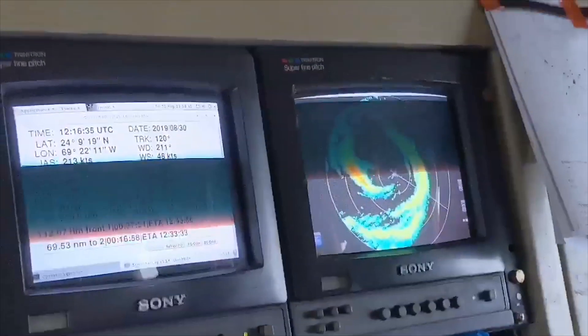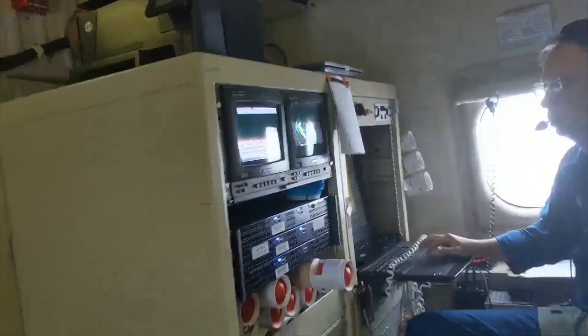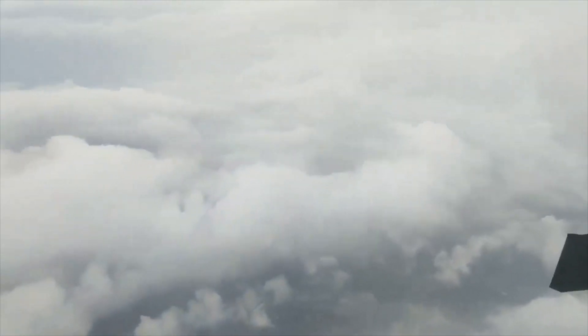The data comes from the NOAA hurricane hunters — this is video; they fly higher in the storm. The U.S. Air Force Reserve hurricane hunters are also flying in the storm today. So bit by bit, we're finding out more of the structure of it. But again, be prepared for change, and most importantly, be prepared.